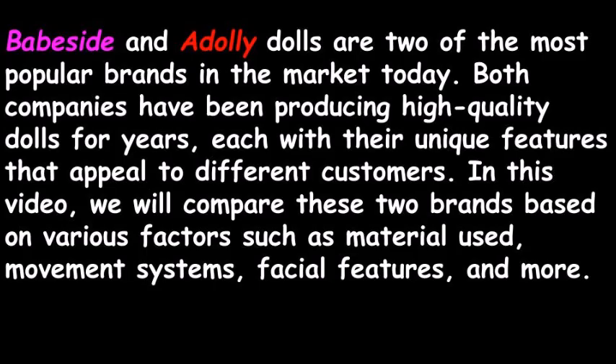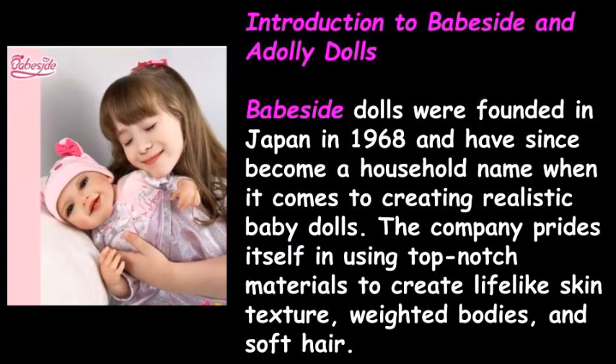Babeside and Adali dolls are two of the most popular brands in the market today. Both companies have been producing high quality dolls for years, each with their unique features that appeal to different customers. In this video, we will compare these two brands based on various factors such as material used, movement systems, facial features, and more. Now here is an introduction to Babeside and Adali dolls.